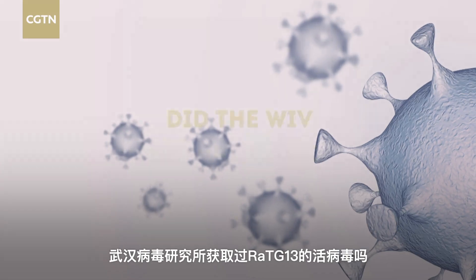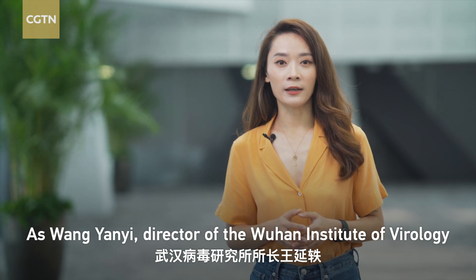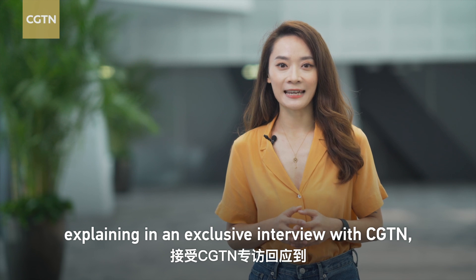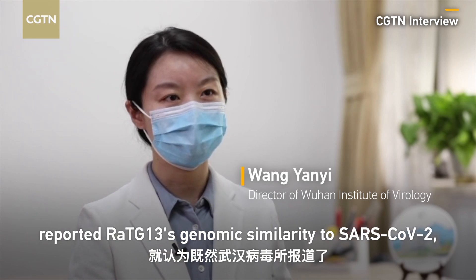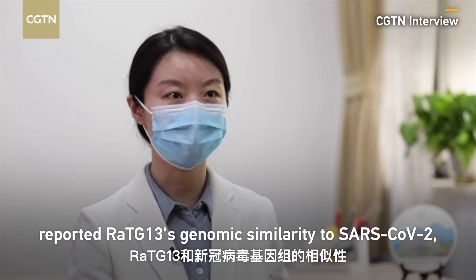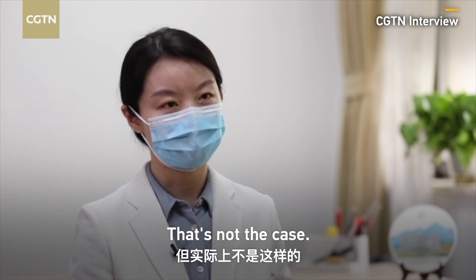The second question is: did the Wuhan Institute of Virology culture RaTG-13? As Wang Yanyi, director of the Wuhan Institute of Virology, explained in an exclusive interview with CGTN, that's not the case. Many people assume that because RaTG-13 and SARS-CoV-2 share similar characteristics, the Wuhan Institute would have this type of virus — but that is not the case.